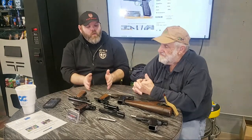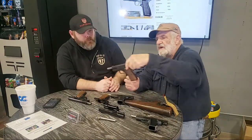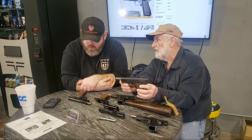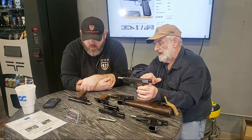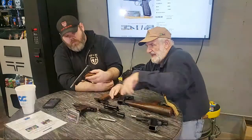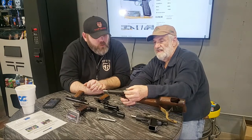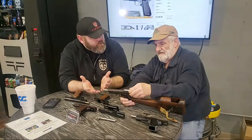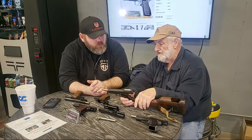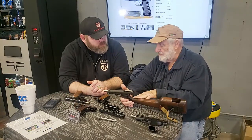Let's talk about what we have here. This is what an original High Power would look like — this is actually a really early post-World War II gun. The originals could have had a fixed sight or a tangent sight. This is what they call a tangent sight — similar to what you would see on a Mauser or most rifles of the era. The original FN guns would have had a shoulder stock.